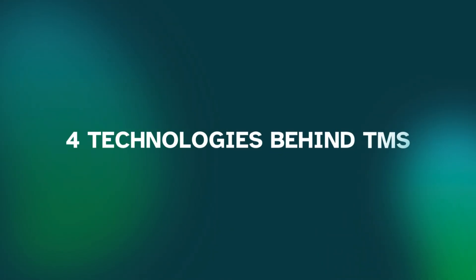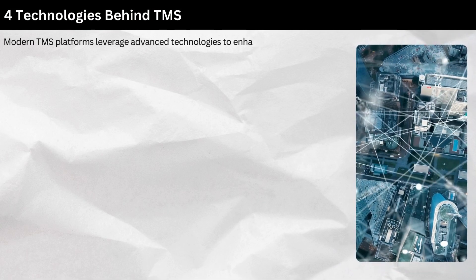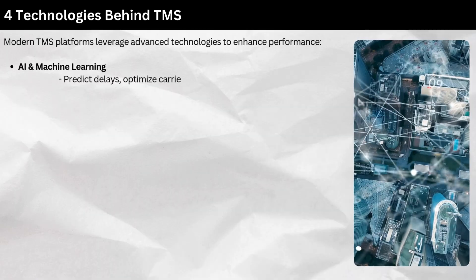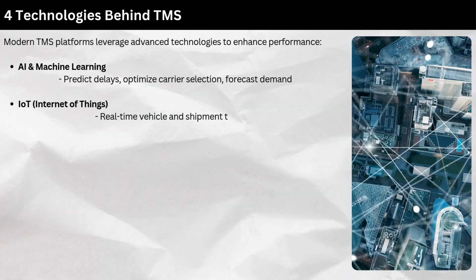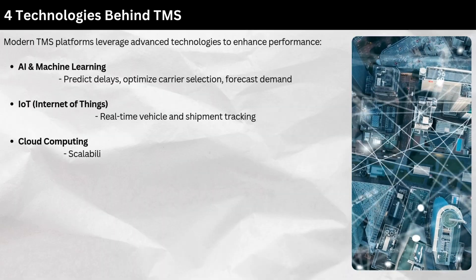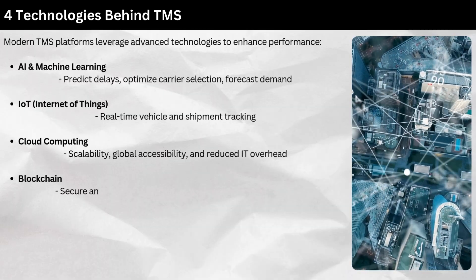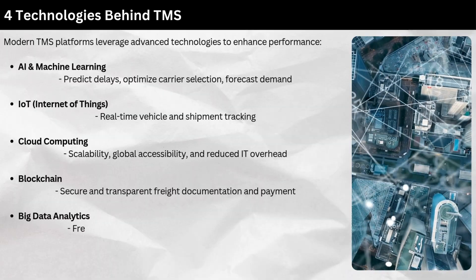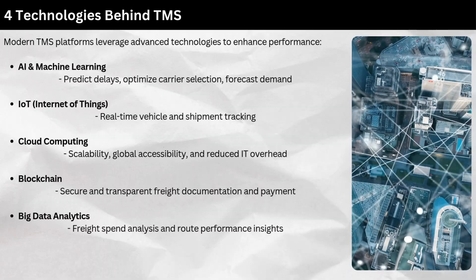Technologies behind TMS: Modern TMS platforms leverage advanced technologies to enhance performance. AI and machine learning predict delays, optimize carrier selection, and forecast demand. IoT (Internet of Things) enables real-time vehicle and shipment tracking. Cloud computing provides scalability, global accessibility, and reduced IT overhead. Blockchain ensures secure and transparent freight documentation and payment. Big data analytics powers freight spend analysis and route performance insights.